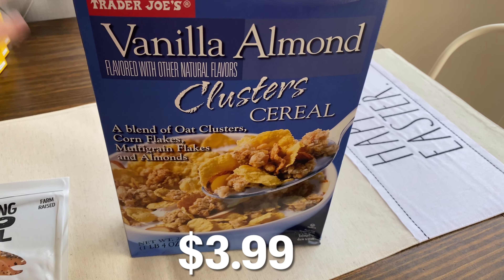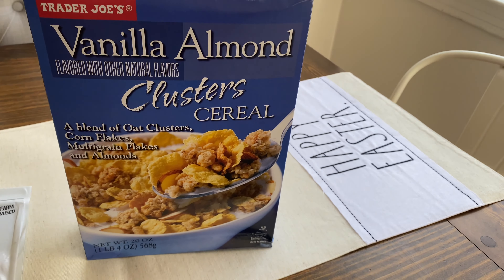Over here are the staples I buy all the time. If you watch my grocery hauls, you know I always get the everything but the bagel smoked salmon for my husband.